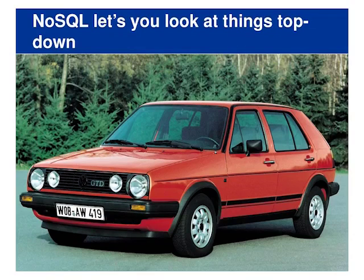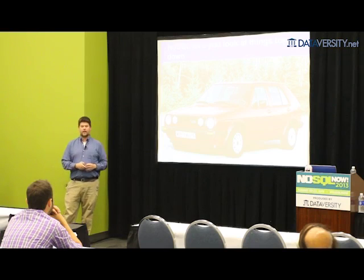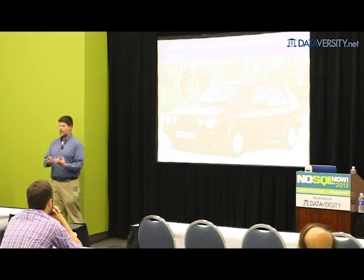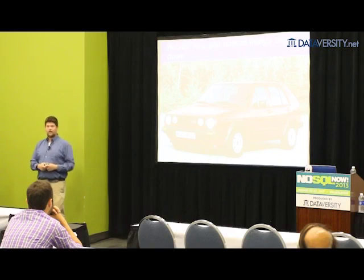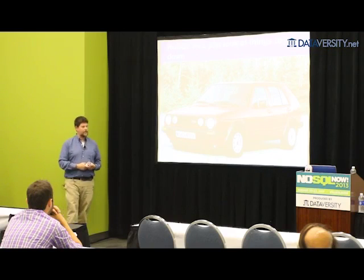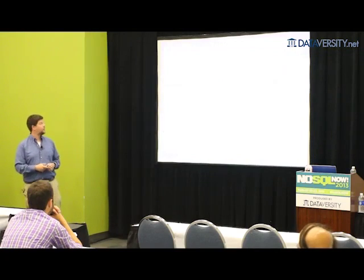NoSQL is about keeping things whole — looking at problems top-down, thinking about a car as a car rather than the sum of all its individual parts. In many ways, the relational model is like the assembly language of data programming — you're constantly working at the lowest level of atoms of data. One of the most interesting things about the evolution of NoSQL is the ability to think about problems top-down, which lets our software engineers go more quickly and our business be more agile.